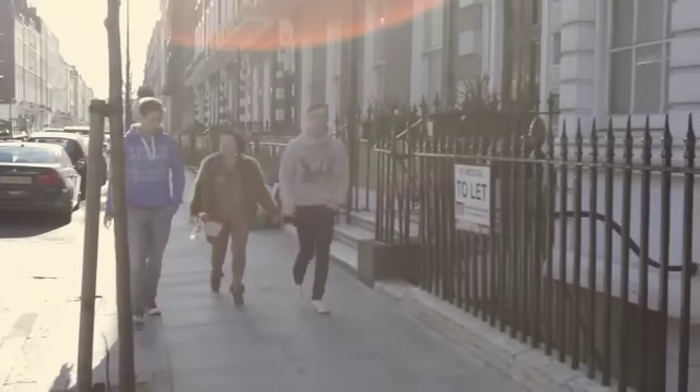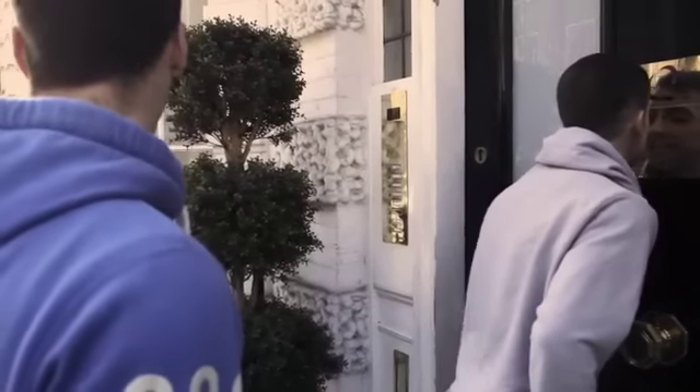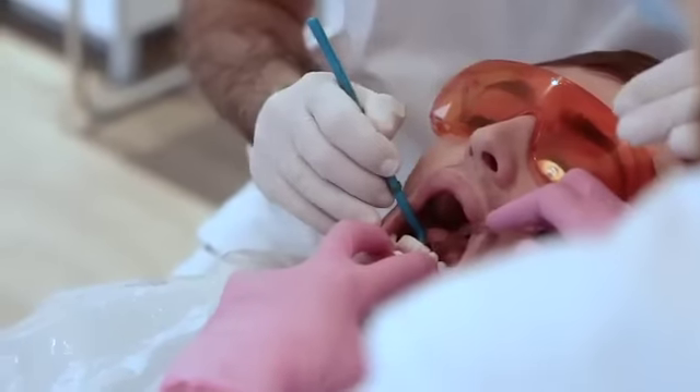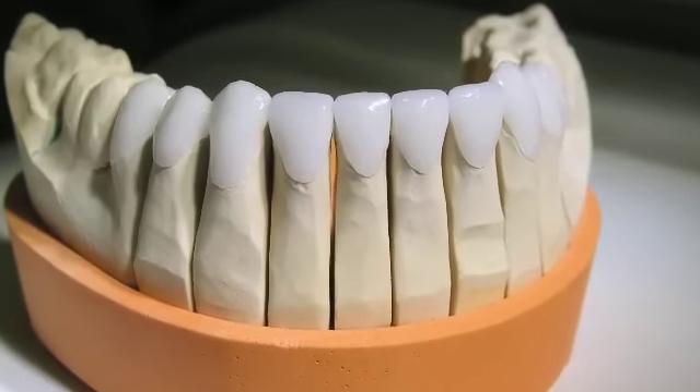Earlier on in the show, aspiring model Adam Miller was overjoyed with his temporary veneers. Just one week later, he was back at the smile clinic for the real thing. The last week with his temporary veneers has been amazing — he hasn't stopped smiling for one minute of the day. He's a bit nervous today because it's the final stage, and it's something he's always wanted. The temporary veneers are made of acrylic and plastic just to give a rough idea of how the end result is going to look, but the porcelain itself is super smooth and super glossy, and they're all individual — so they just look like proper teeth.